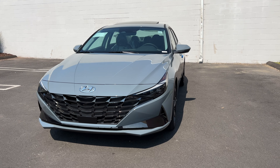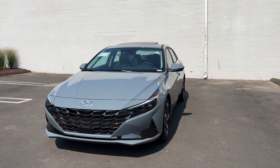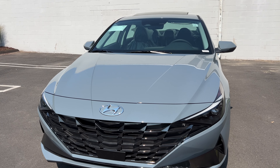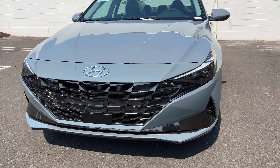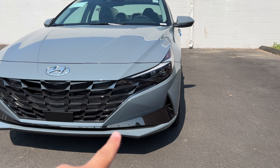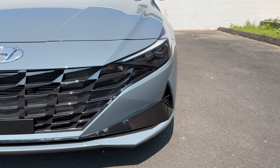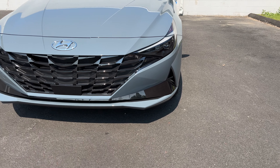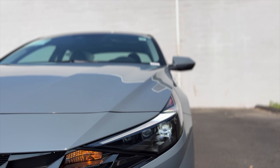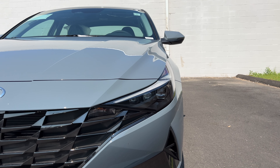Coming to the front, I love the way the Elantra looks. With this Electric Shadow color it looks much better than black, white, and other colors. You can see all the sharp lines on this Elantra. The Hyundai badge is finished in chrome, there is blacked-out chrome in the front, the grille looks good with a really nice design, and the piece at the bottom is also finished in blacked-out chrome. There is a vent on the side and the lower bumper looks aggressive.